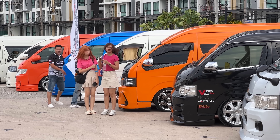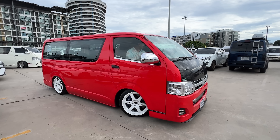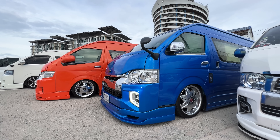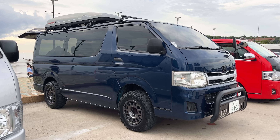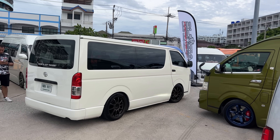I have not been this excited to attend a car show in a very long time because today I am in the little seaside town of Bangsan attending a custom van car show. This is a very unique car meet that you will probably only see here in the country of Thailand and possibly Japan.